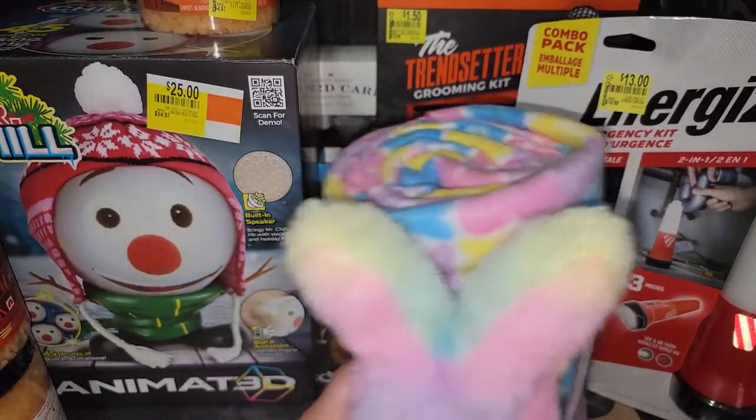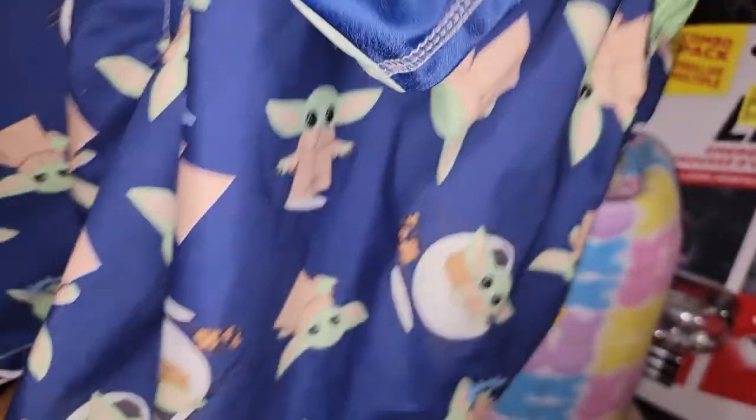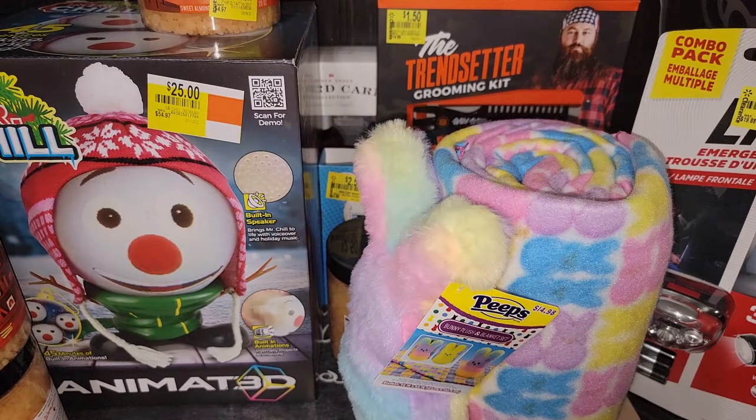He got that for me for Easter. We actually won't be here Easter — we'll be in Las Vegas. My mother-in-law bought this for Frankie. I'm not sure where she got it, but it's a Baby Yoda swimsuit with the trunks.